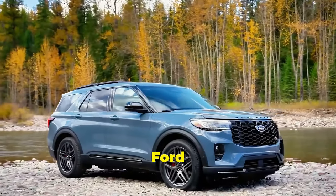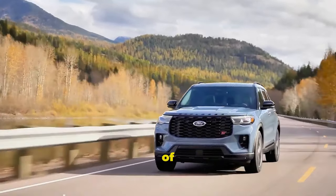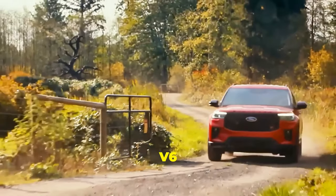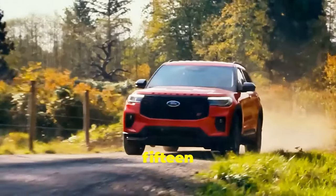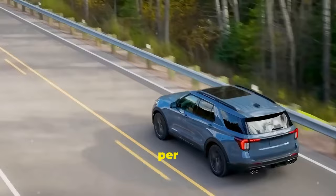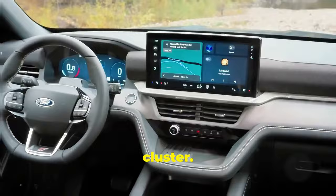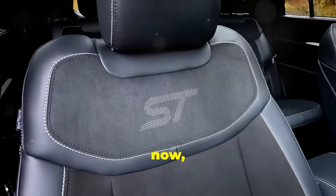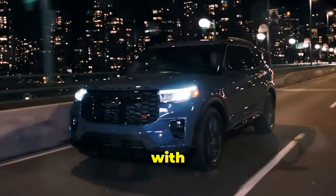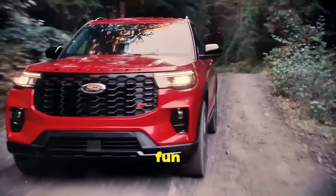For larger families, the 2025 Ford Explorer is a solid choice. Starting at just under $40,000, this seven-seater is one of the best-selling SUVs in America. It comes with a turbocharged 3-liter V6 engine that produces 400 horsepower and 415 pound-feet of torque, with an estimated 21 miles per gallon in the city and 28 miles per gallon on the highway. Inside, it features a 13-inch touchscreen and a 12-inch digital cluster. The cabin is more comfortable now, with new color schemes and soft-touch materials. The Explorer's exterior keeps its adventurous spirit with new LED headlights and four grille designs. It's still a family favorite with updated technology and a fun driving experience.